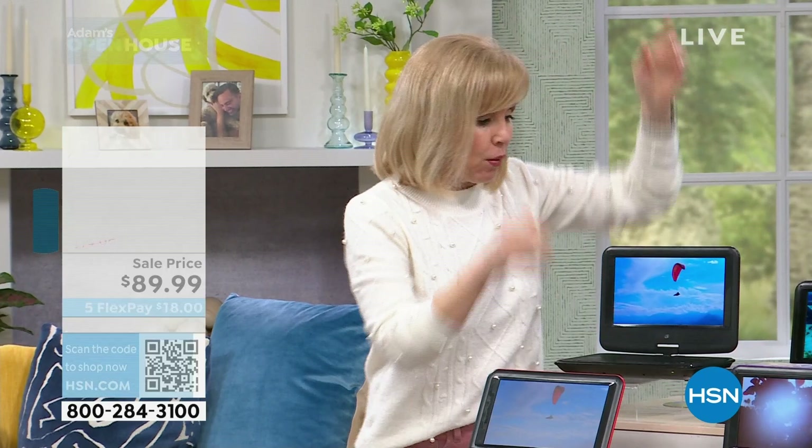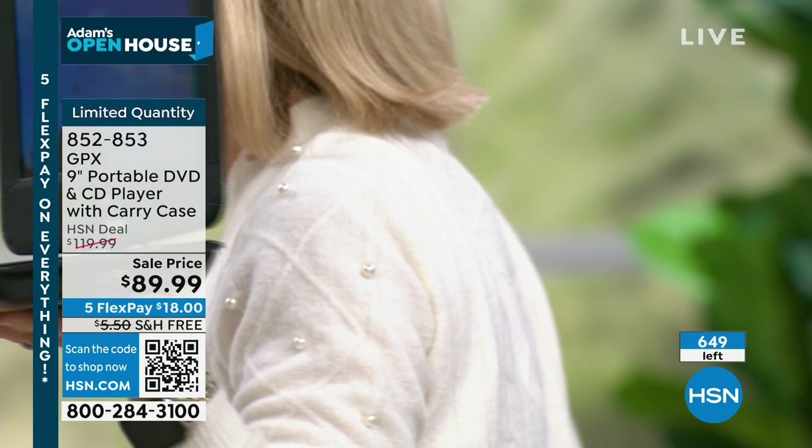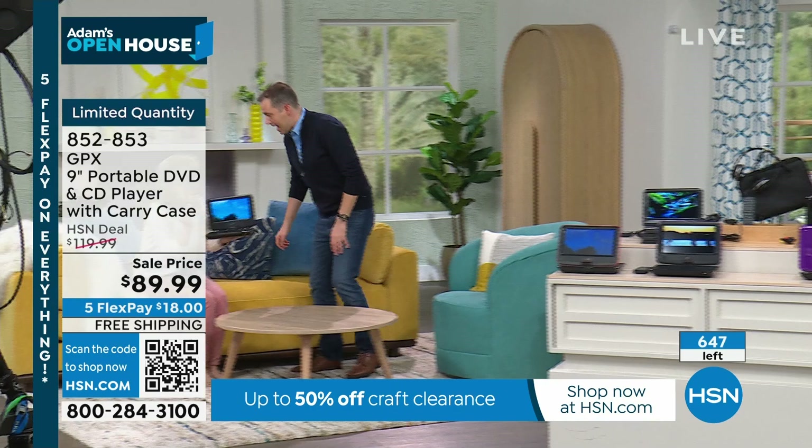Let me show you again — there are no wires. You take your CD or a DVD. If you want to listen to music, you can play your CDs. If you want to watch your movies, come over here. Maybe tonight was a big football game — did you know the Bucs won? When you were on TV, the Bucs won.